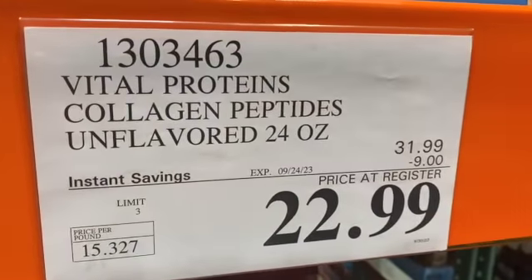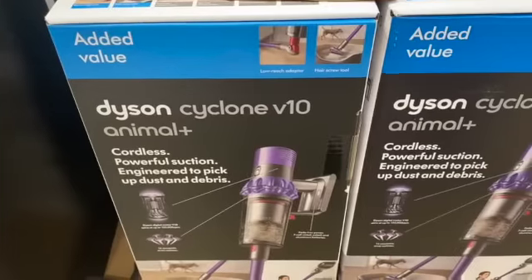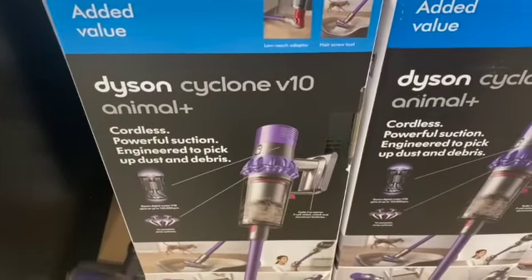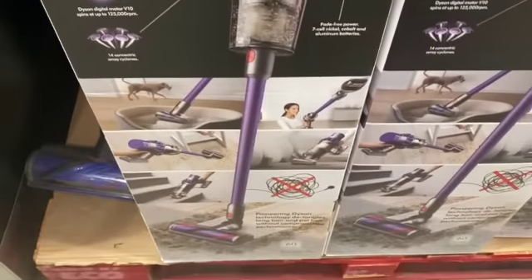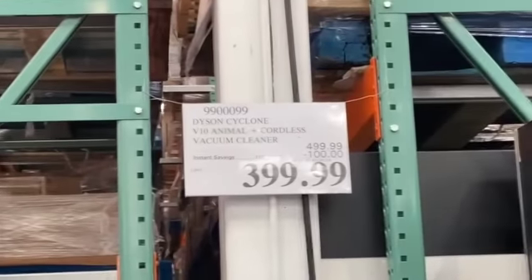Dyson Cyclone V10 Animal Plus Cordless Vacuum Cleaner, $499.99, save $100.00, $399.99.